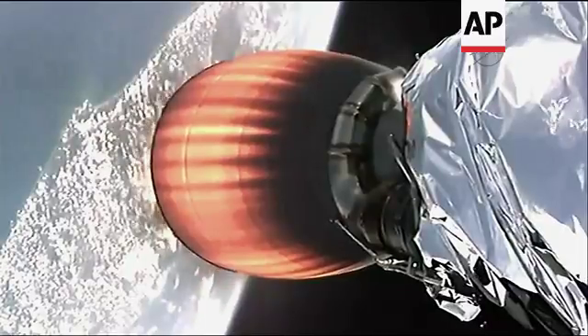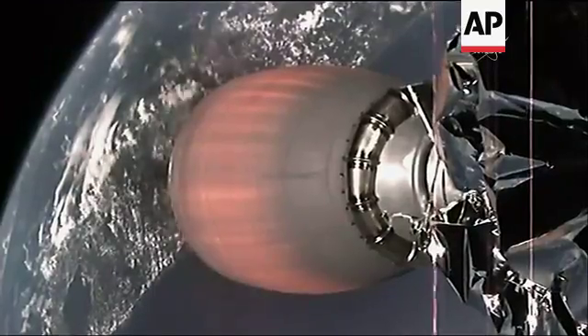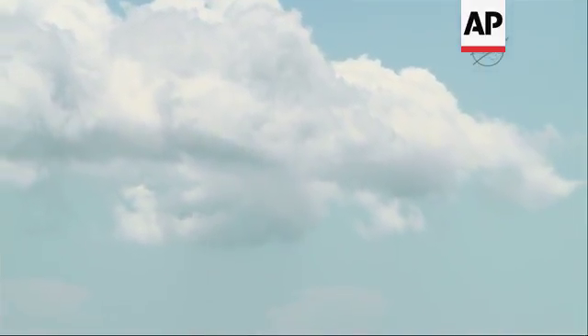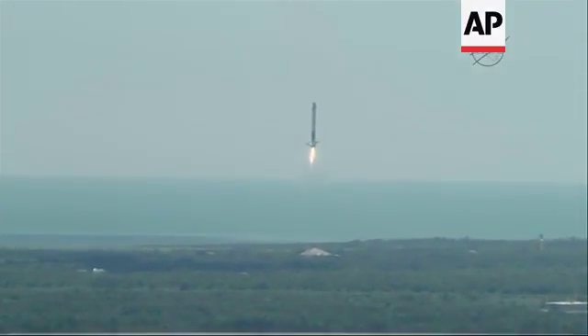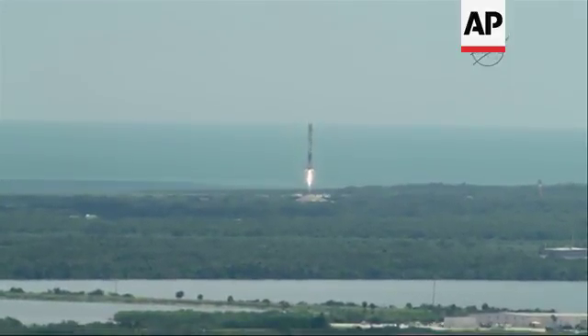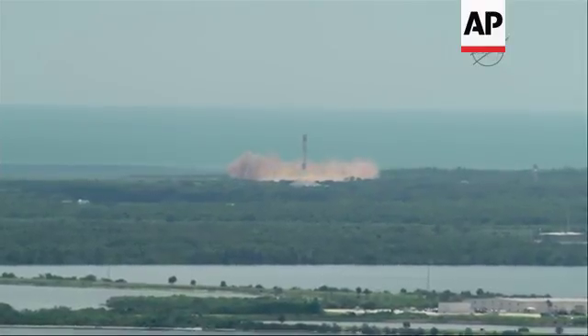Again viewing from the second stage — everything is proceeding normally with both first and second stage operations of the Falcon 9. Landing legs will be deployed in about 15 seconds. A sonic boom is felt throughout the Kennedy Space Center and Cape Canaveral Air Force Station area as Falcon 9's first stage landing legs deploy and it returns to Cape Canaveral Air Force Station Landing Zone 1.